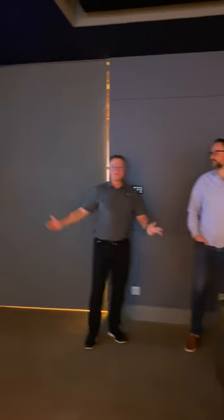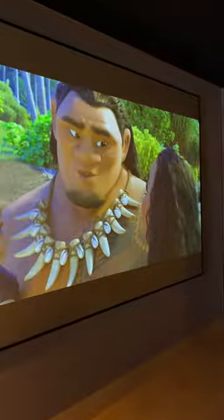Hi, Rob here with Maison Détier Design Build. We're here with Sean from Pure Image Technologies in their beautiful showroom movie theater. Wouldn't you like this at home?